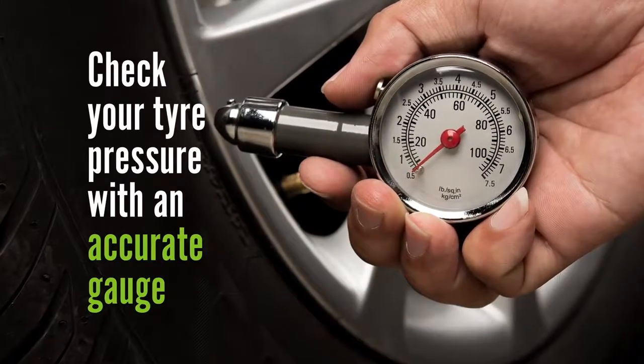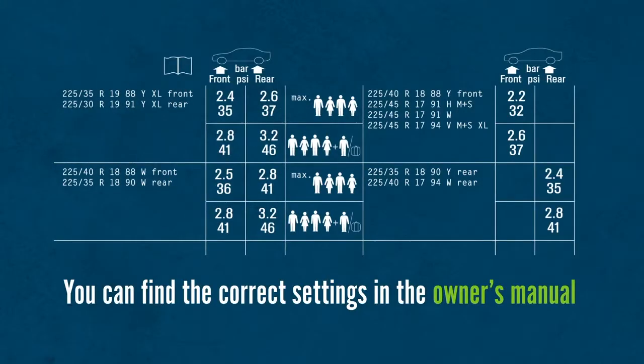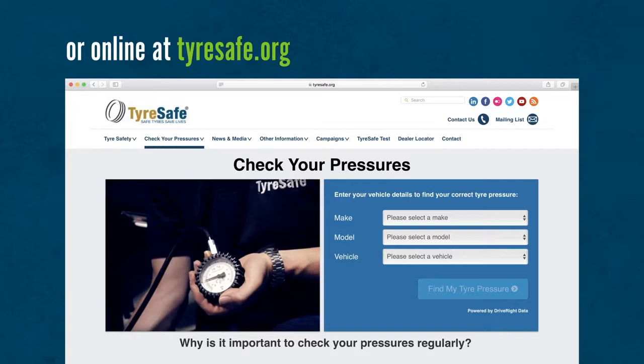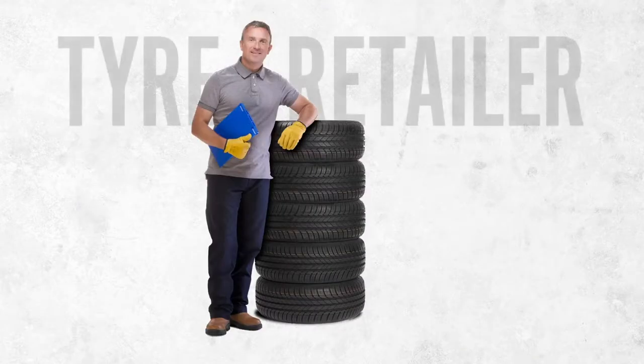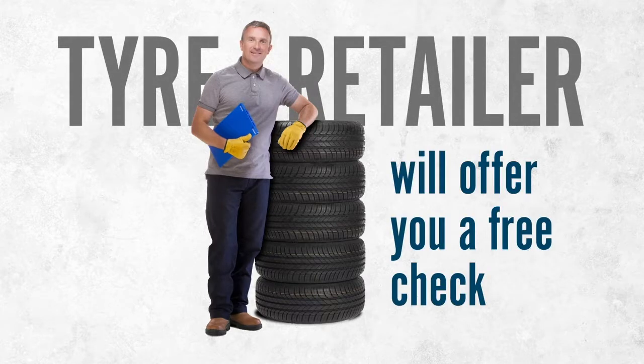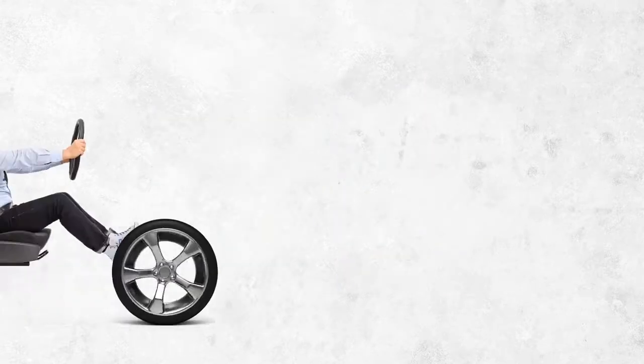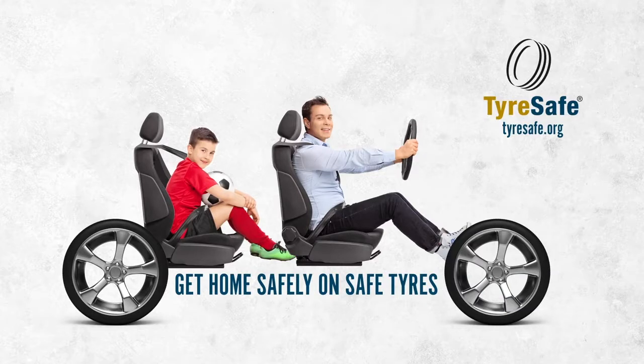Check your tyre pressure with an accurate gauge. You can find the correct settings in the owner's manual or online at tyresafe.org. If you're not confident checking your tyres, your local tyre retailer will offer you a free check. Check your tyres at least once a month and make sure you and your children get home safely on Safe Tyres.